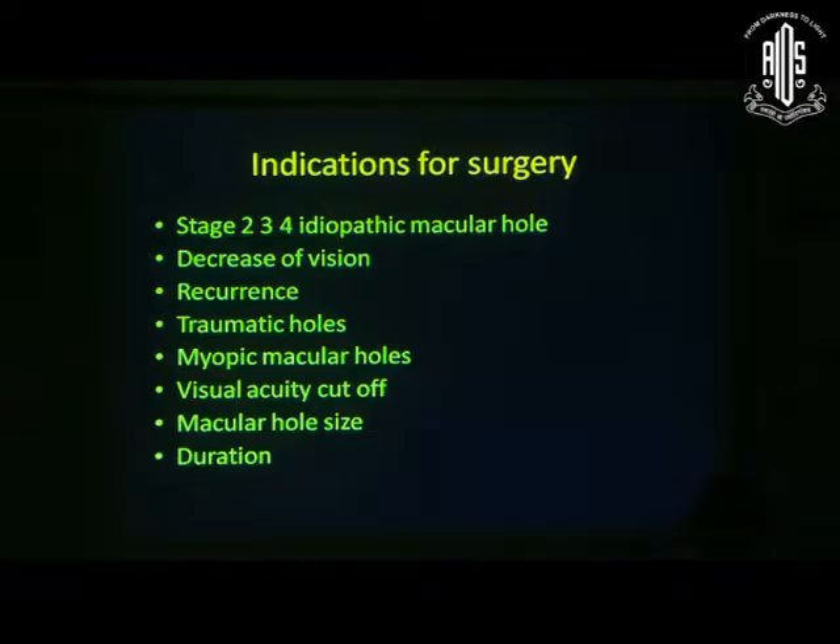Management: What are the indications for surgery? This is very important for general ophthalmology. Stages 2, 3, and 4 — any macular hole that you can pick up on a 90D lens will probably require surgery. Other indications include decrease in vision, recurrence, traumatic holes, and myopic macular holes, which are different.